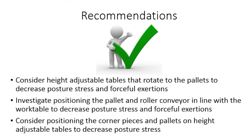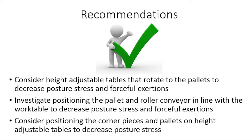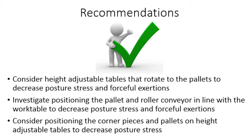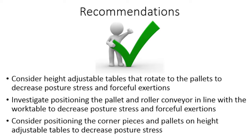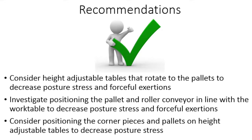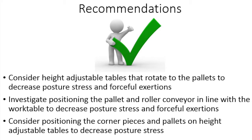The following recommendations are made for the stacking facing line 2 tasks. Consider using height adjustable tables that rotate the pallets onto which the pads are loaded, in order to decrease posture stress and forceful exertions. Investigate positioning the pallet and roller conveyor in line with the work table so pads can be slid into position to decrease posture stress and forceful exertions. Consider positioning the corner pieces and pallets on height adjustable tables to decrease posture stress.